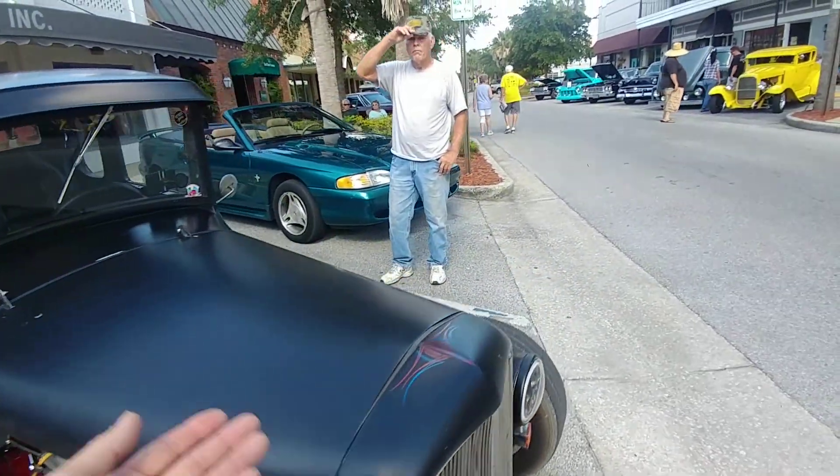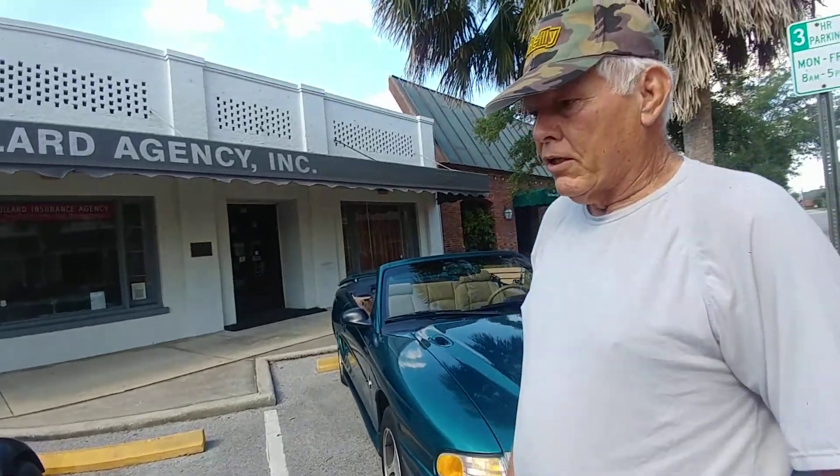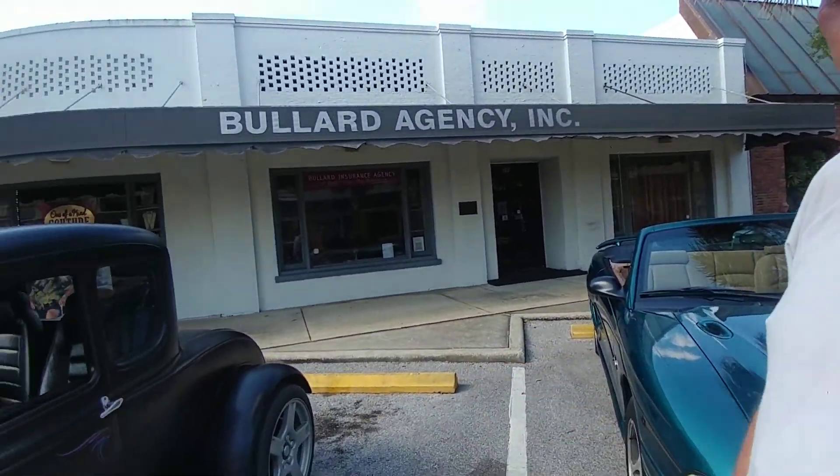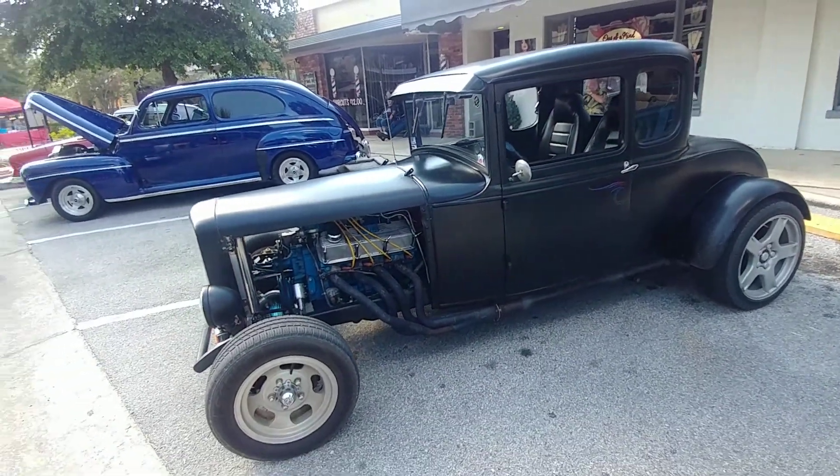So everybody here — these are hot rod, rat rod — what are they, what's a good word? You call it old school. Old school. People call it a rat rod, but I call it old school. Okay. That's how you'd build it back in the '60s. Old school.